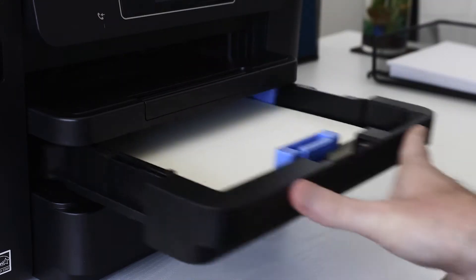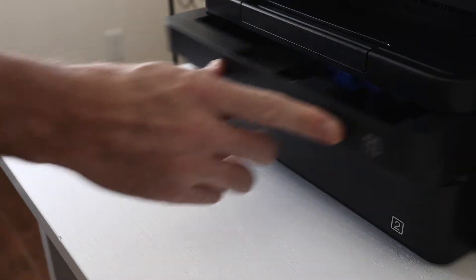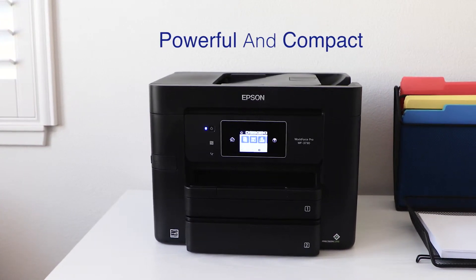Plus, expand your productivity with two paper trays designed to accommodate different sizes and media types, including envelopes. While providing powerful performance, the printer's well-equipped compact design saves space in your home or office.